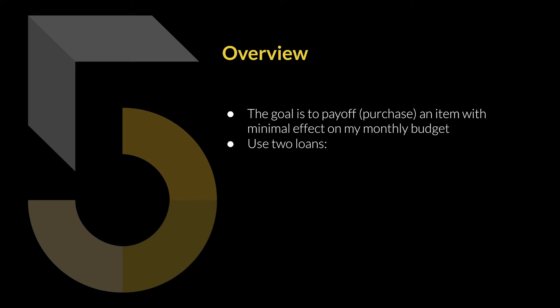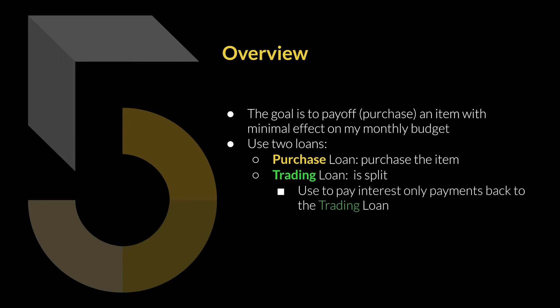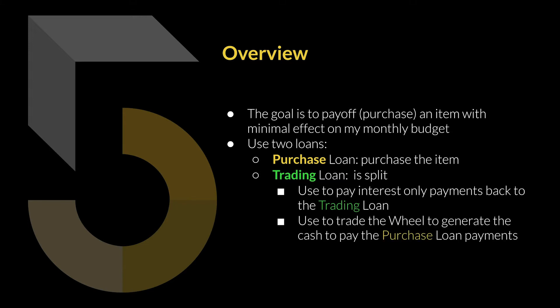To do this, I plan on using two loans. The first is a purchase loan, highlighted in yellow, and this loan is to actually purchase the particular item. The second is a trading loan, denoted in green, and it will be split into two parts. The smaller portion will be used to pay interest-only payments back to the trading loan, and the larger portion will be used to trade the wheel strategy to generate the cash needed to pay back the purchase loan.